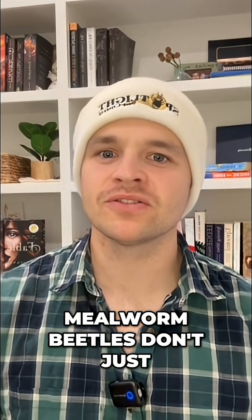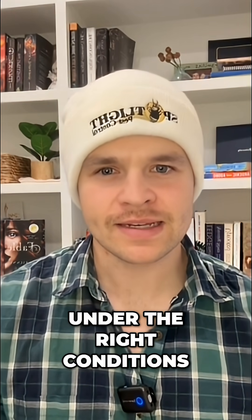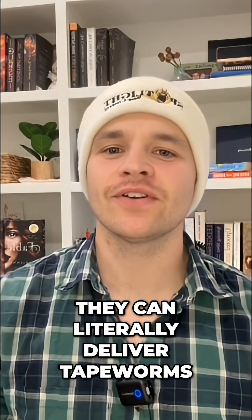So yeah, mealworm beetles don't just ruin your flour. Under the right conditions, they can literally deliver tapeworms.